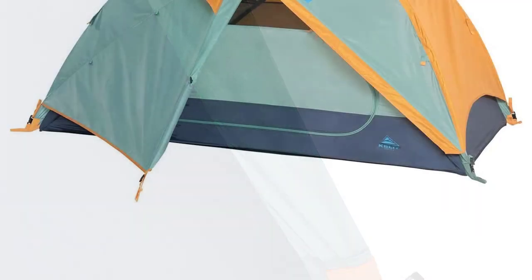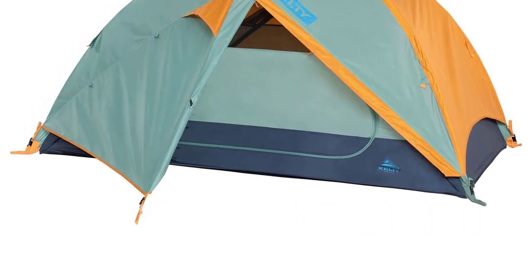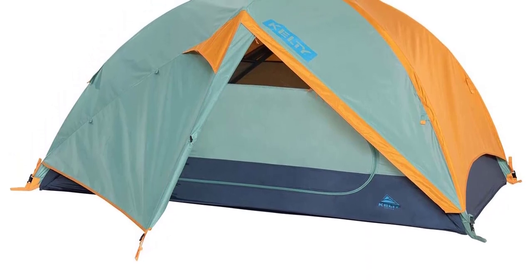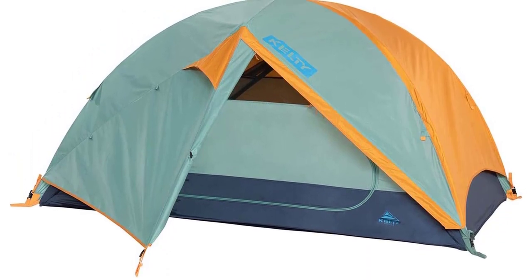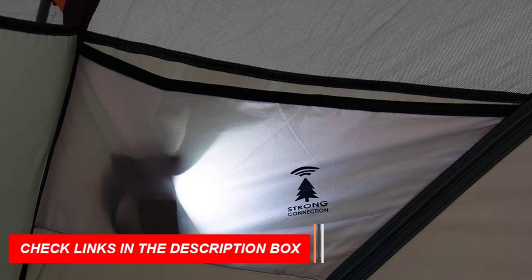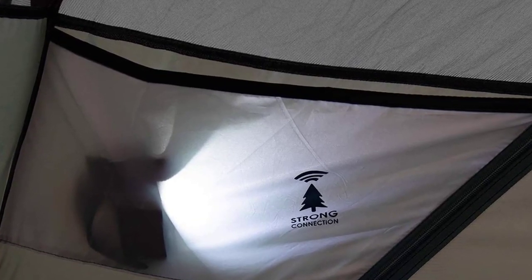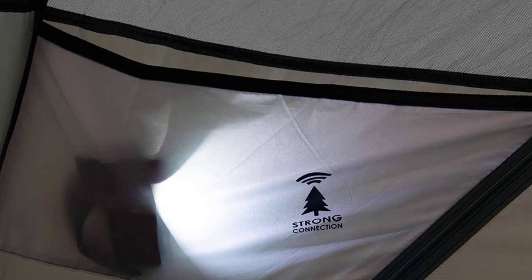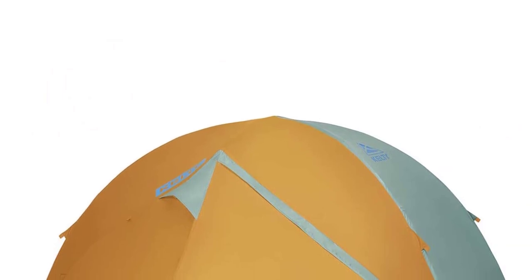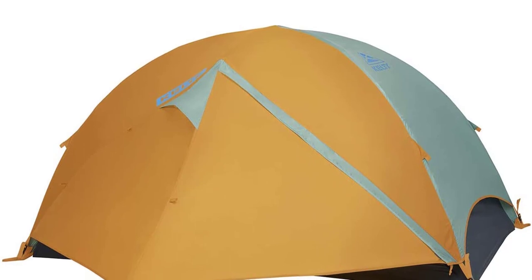The three included fiberglass/hybrid poles make it easy to set up and take down. Walls are made of 68D poly and 1800mm/40D no-see-um mesh, providing excellent ventilation and keeping bugs out. Two doors provide easy access, while the new easy-zip vestibule makes getting in and out a breeze. With a shark-mouth duffel for effortless pack-up, this tent is perfect for camping, festivals, or backyard get-togethers.